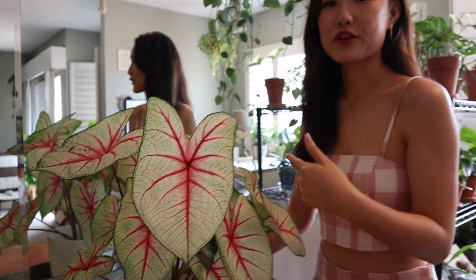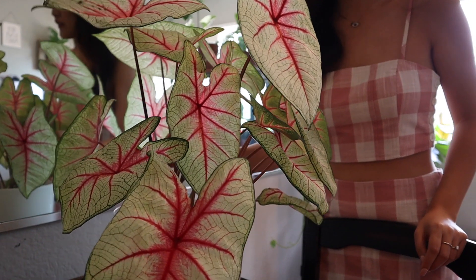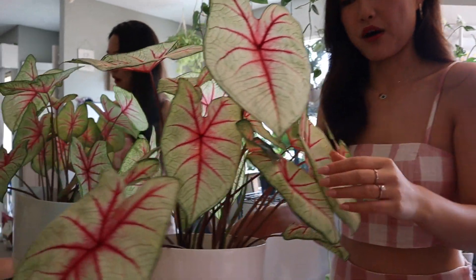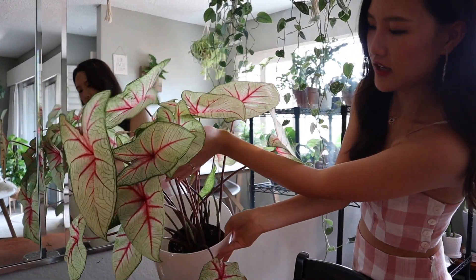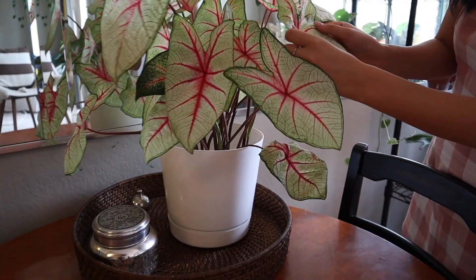Next, I got this Caladium White Queen from my local nursery, Armstrong Garden Center in Pasadena. This was about $12 or $13. I actually did a nursery tour video — I'll link it up here if you're interested. When I got it, it was a lot smaller, and it's been probably less than a month. She just multiplied like crazy — look at all these new shoots popping up. I just love the color, it's so beautiful.